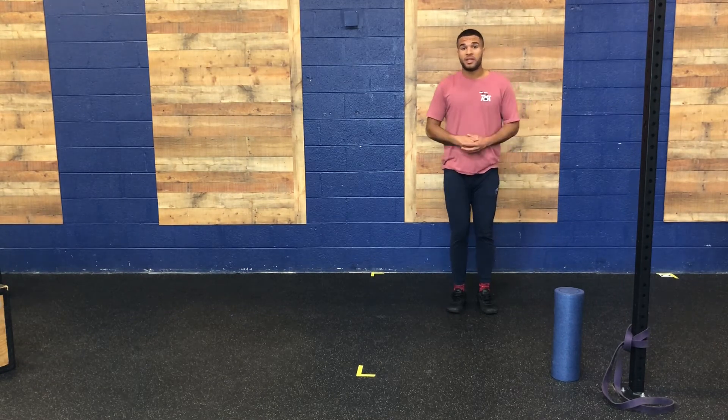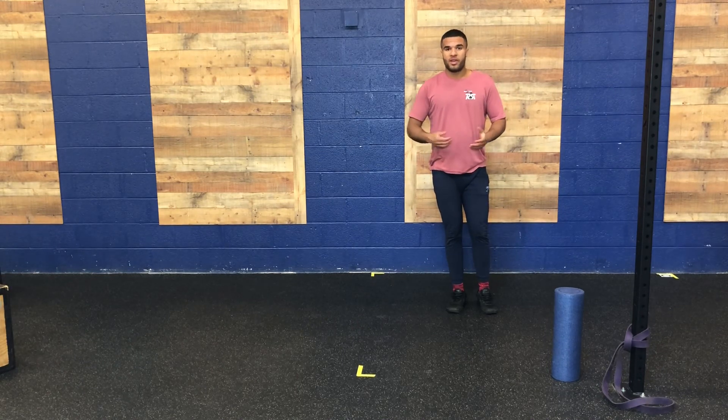Let us know how Mobility Program Day C goes for you, Revivories. Hope it does well.